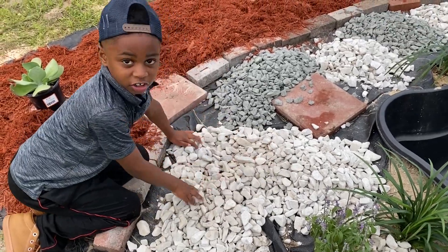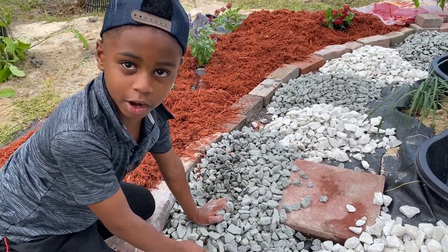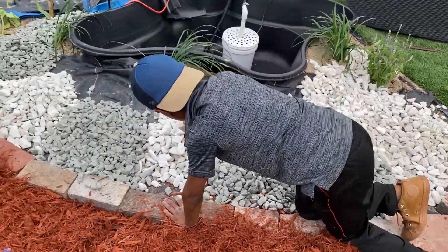Now we have to spread the rocks out — let's do this for the long run. It's kind of hard because rocks are solid. He should be wearing gloves. Nah, it's a natural vibe. The white ones go over there.